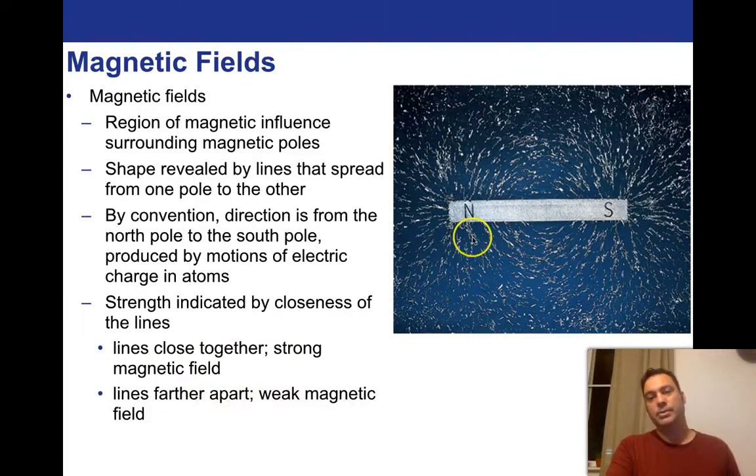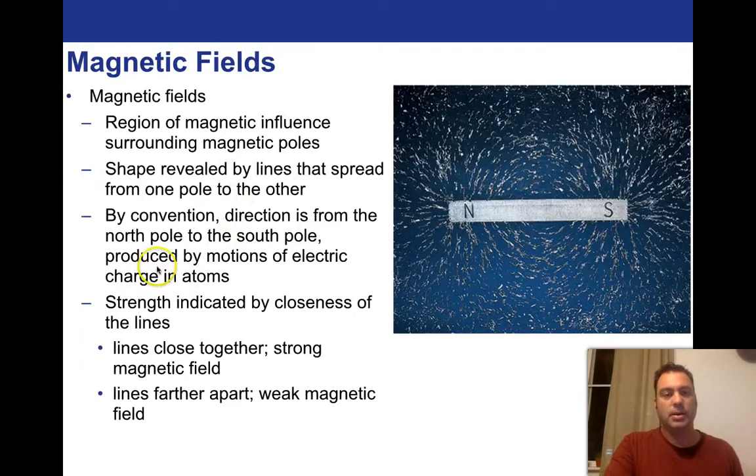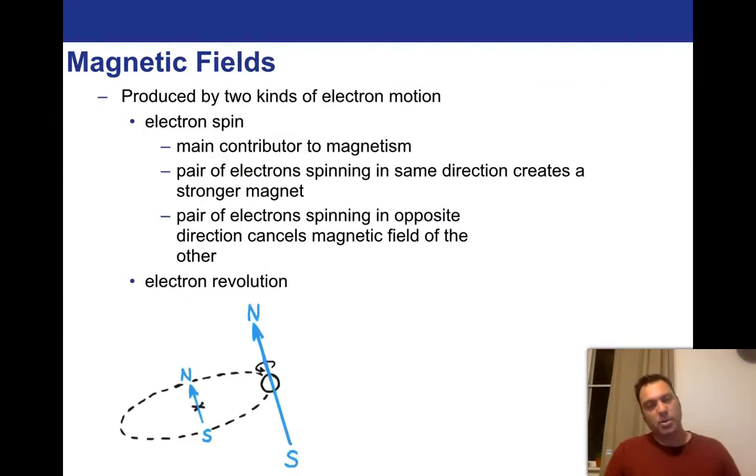So what is the source of magnetism? It's produced by motions of electric charge in atoms. What is the thing moving the most in atoms? As we know from our lectures going all the way back to the atomic nature of matter, probably the thing moving the most is the electron. We believe the magnetic field is predominantly produced by two kinds of electron motion.